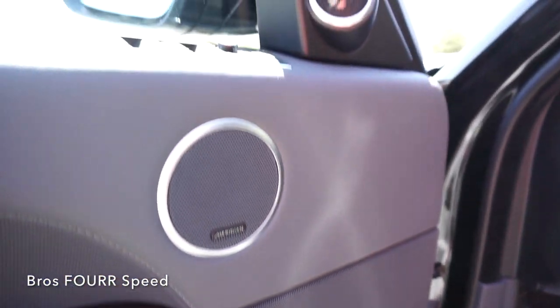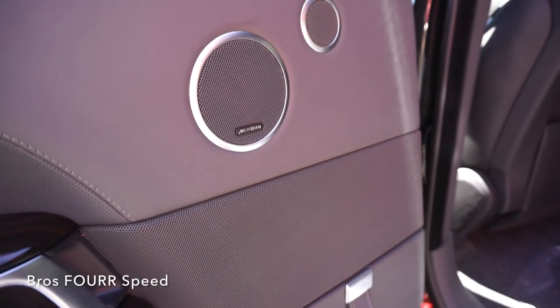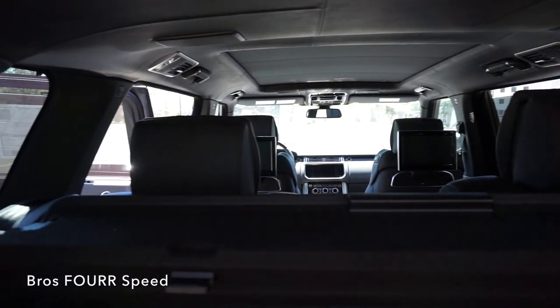If you're just chilling back and want to listen to some tunes, you have a 29-speaker Meridian sound system. Let's find all those speakers — we have some on the door, some on the ceiling, one on the dash, more on the rear door, one underneath your TV, one by your ceiling vent, and some above and behind your head.